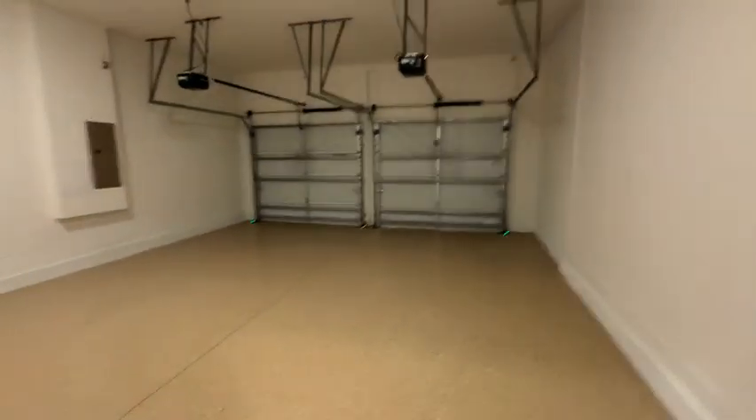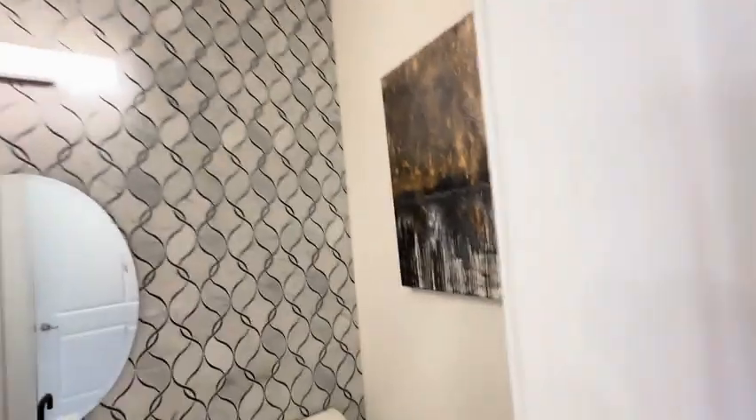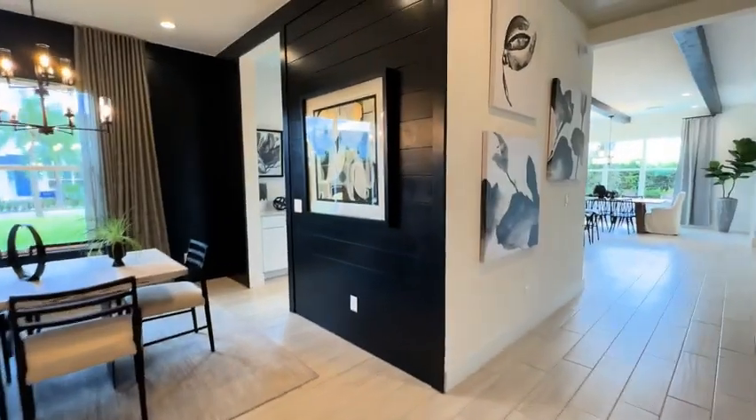We're heading into the dining room with this beautiful dark moody color, and then going across to the three car tandem garage. Coming back in, there's a powder room right there and then next to that the mechanical room with the HVAC.